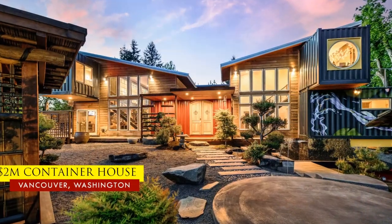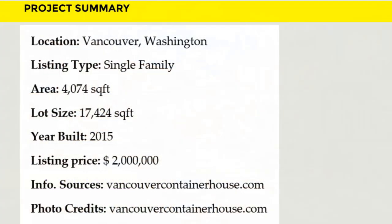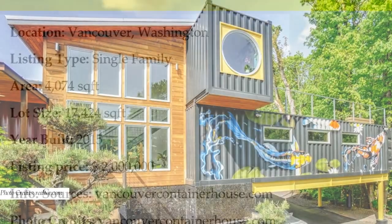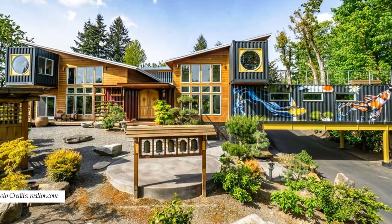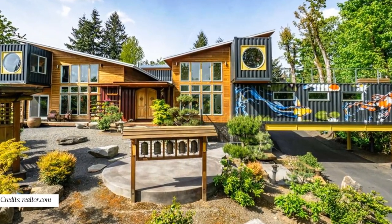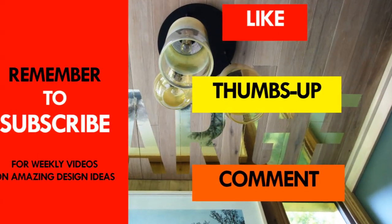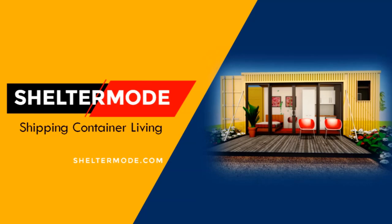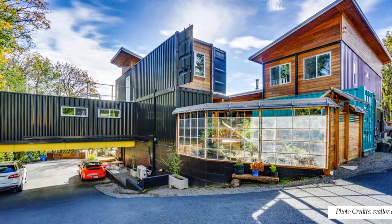This amazing house is on sale, listed for $2 million. Feel free to check it out using the link in the description below. Which part of this house appeals to you the most? Kindly share your opinion in the comments section below. If you like this video, give it a thumbs up, share it, and subscribe to our YouTube channel for more amazing weekly videos on shipping container living. Thank you for watching.